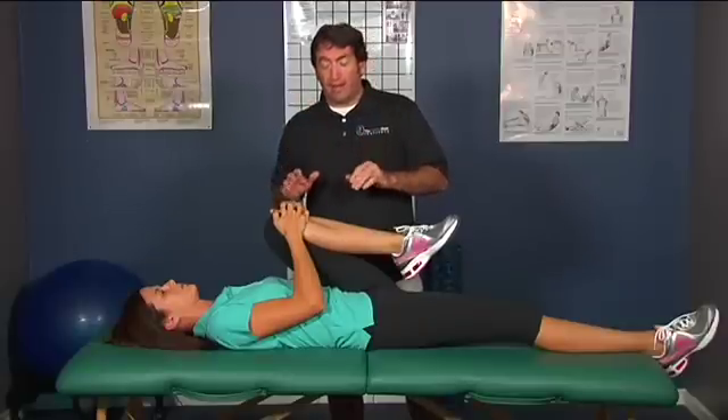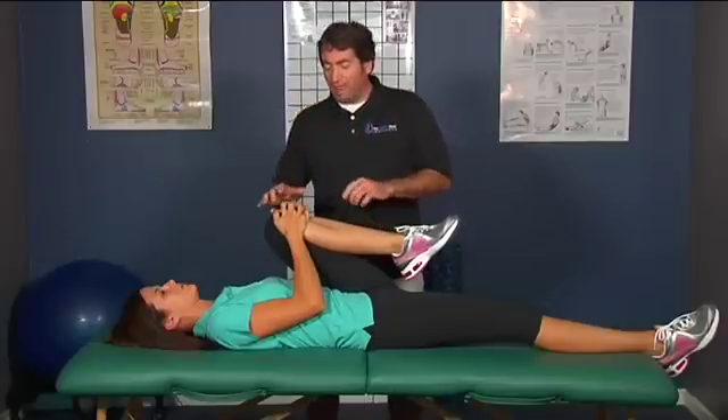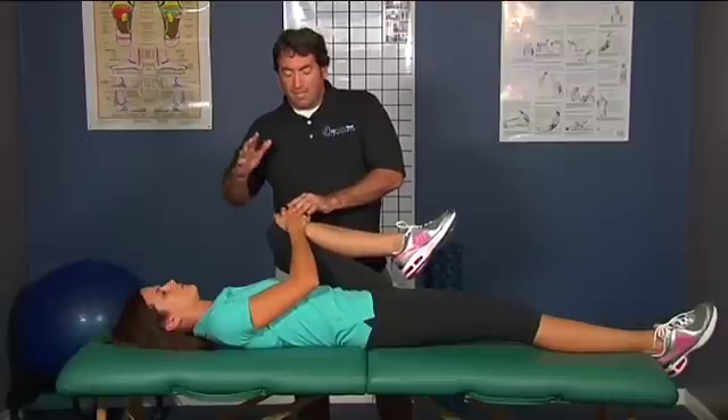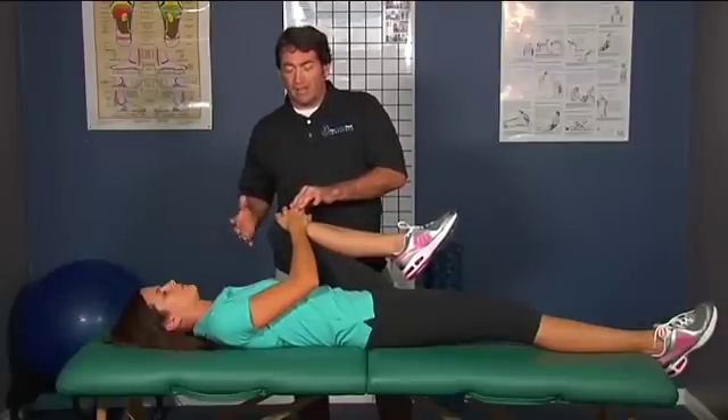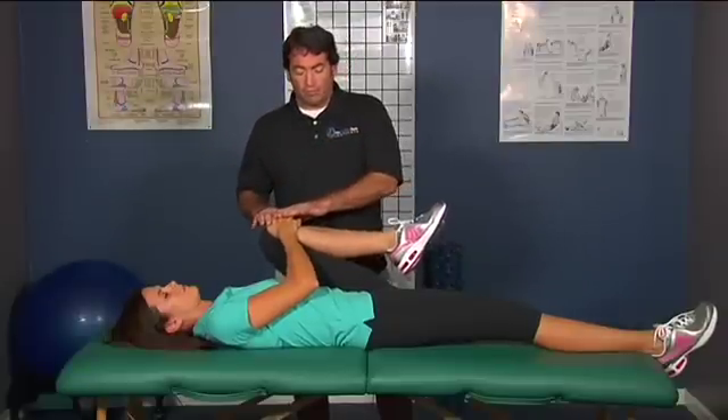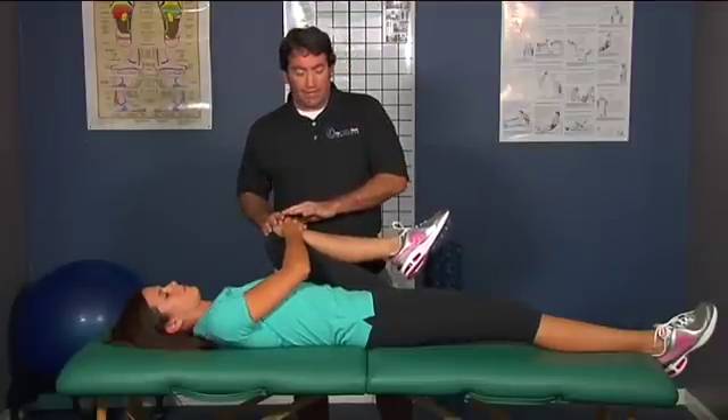The duration of which you hold the stretch does not matter, and how many times you repeat it does not matter. One variation you can have is that if you need to, you can bring your knee down a little bit towards your side — if you have a belly and you need to get around it. Go ahead and just bring it just a little bit off to the side.